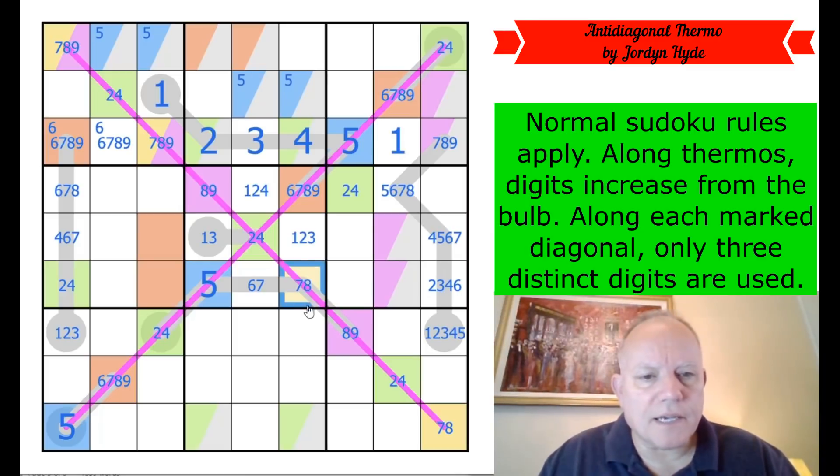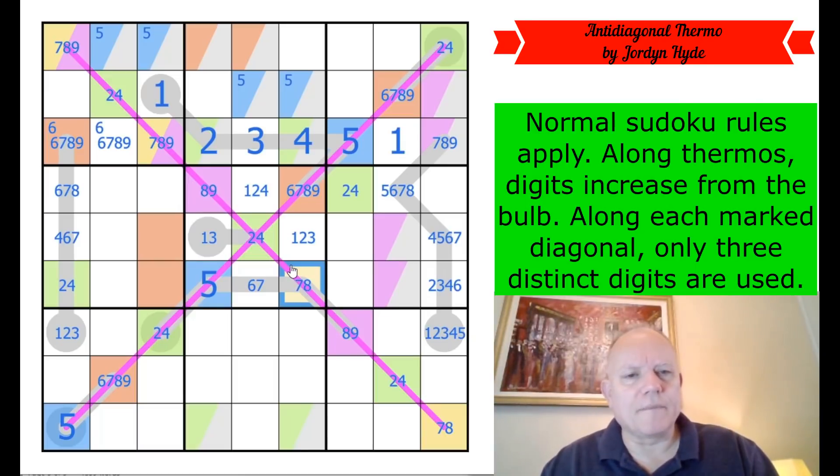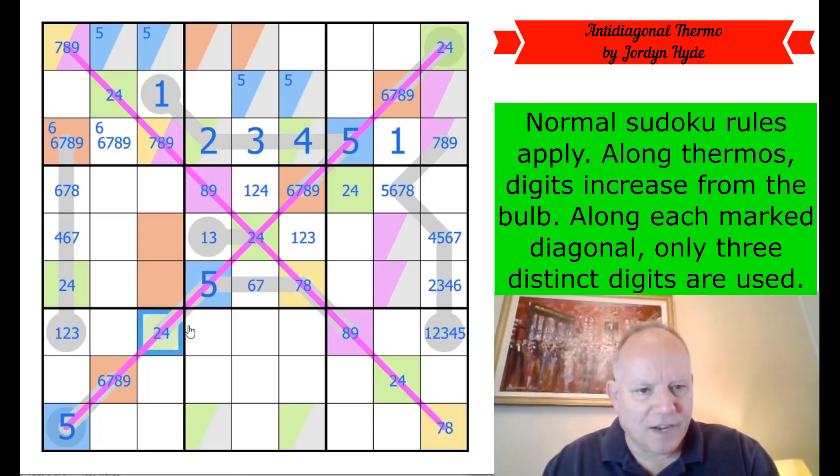I'm missing something here — it's a very interesting puzzle. Although I was expecting the unexpected, it's really not unfolding in any possibly expectable way.